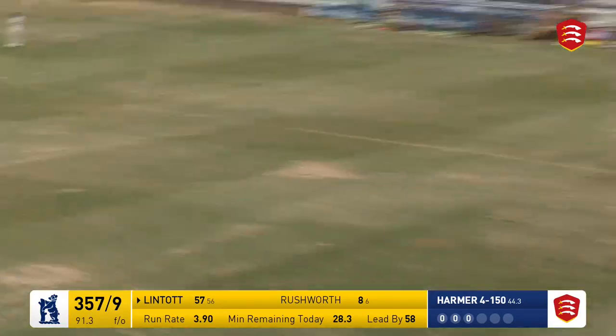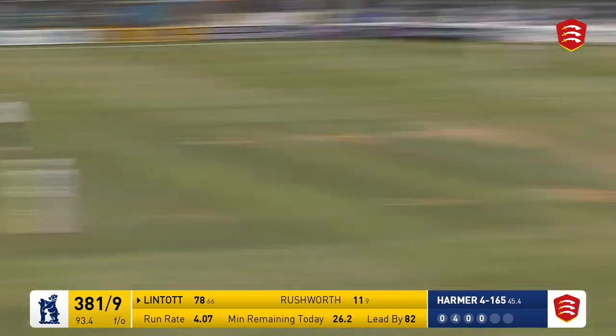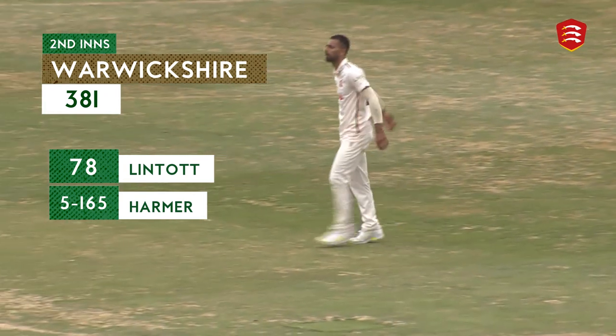Harmer in — he's come down the pitch, hit that over the top, that will be six. That one is swept away on the offside, it's in the air and that is the end of the innings — she takes the catch and Warwickshire should have been bowled out for 381.